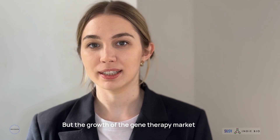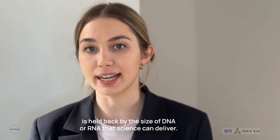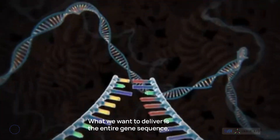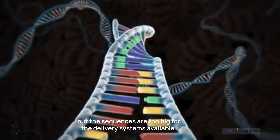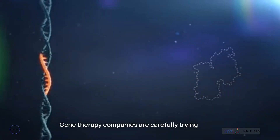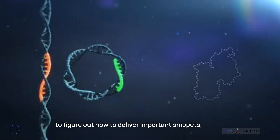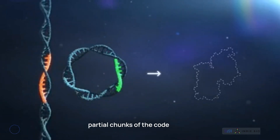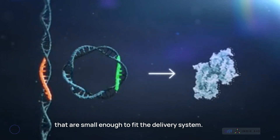The potential of gene therapies is unmistakable. But the growth of the gene therapy market is held back by the size of DNA or RNA that science can deliver. What we want to deliver is the entire gene sequence, but these sequences are too big for the delivery systems available. Gene therapy companies are carefully trying to figure out how to deliver important snippets, active domains, or partial chunks of the code that are small enough to fit the delivery system.